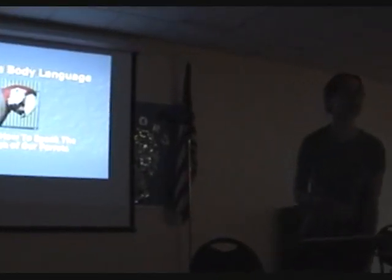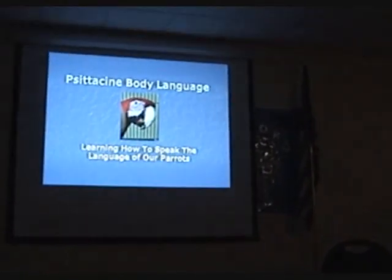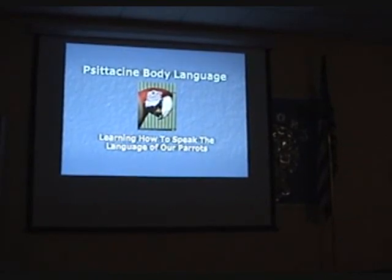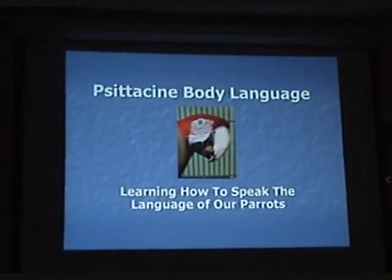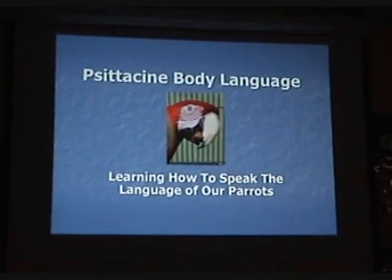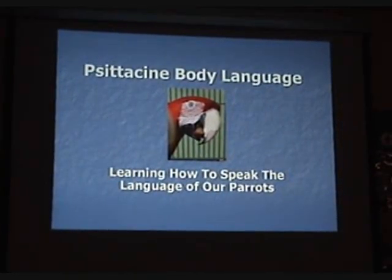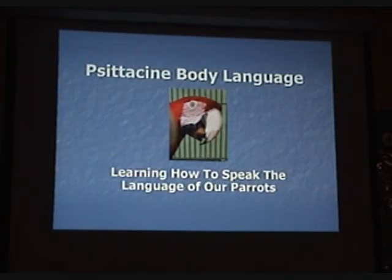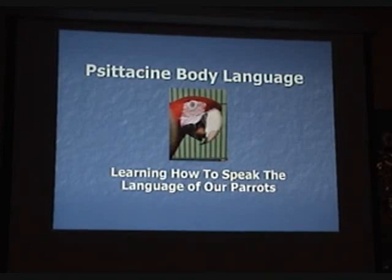I tend to lose train of thought very quickly so I wrote it all down, and I am going to be speaking on citizen body language. Body language can be a complicated thing to try to explain and understand, so keep in mind that everything in this presentation is subject to change based on your bird species and temperament. There are lots of things that can affect body language, so these are just basic guidelines. Hopefully by the end of this presentation you will have a better idea of what your parrot is trying to say to you.